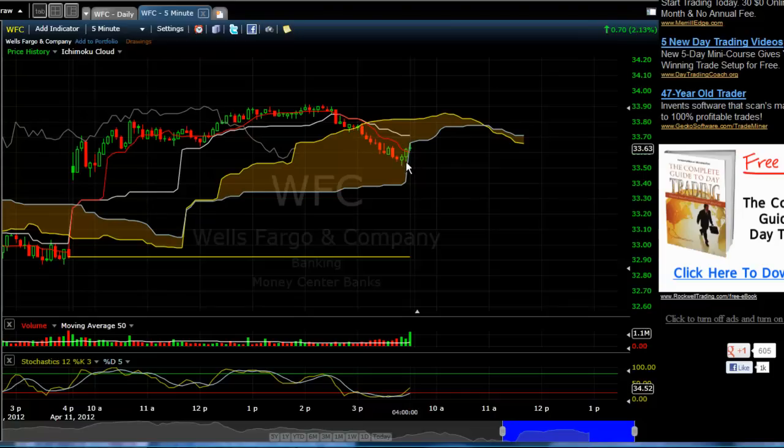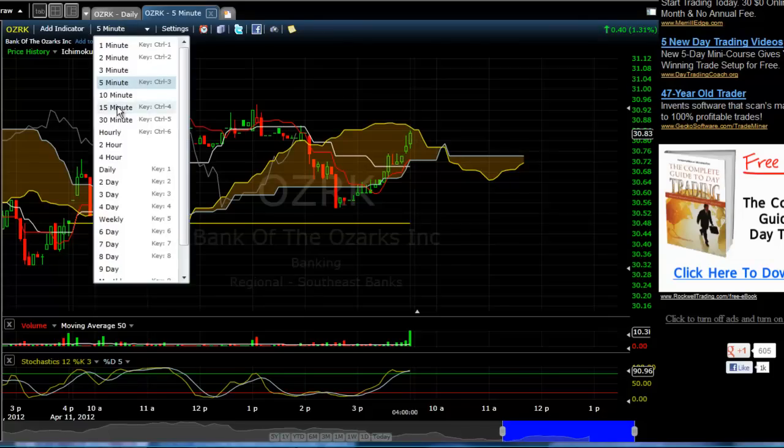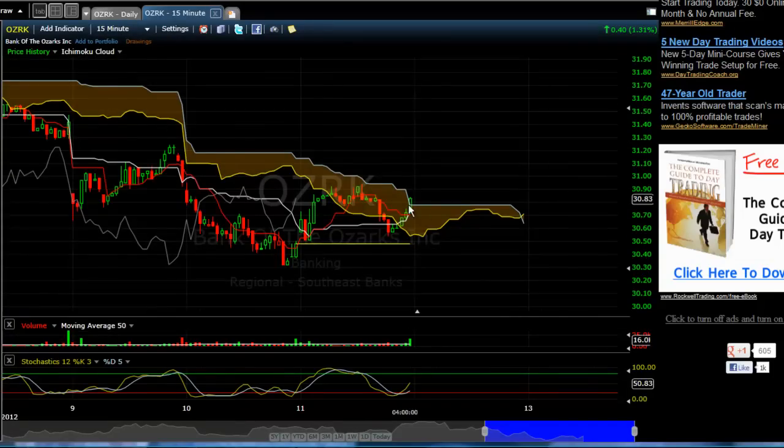So we got out of this trade flat on Wells Fargo. Ozark is still looking pretty decent. We're looking for a 5 minute Kumo breakout tomorrow and we'll watch for this to continue into the 15 minute. We have a close on the 15 minute Kumo breakout. We want to see this move higher with a flat Kijun-sen — it would be nice to see this move higher. We have Tenkan-sen and Kijun-sen right at the same price inside of the Kumo, and Chiku is above price. That's looking good on Ozark.